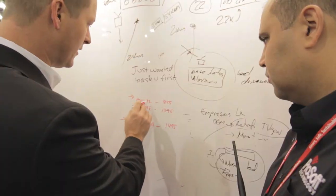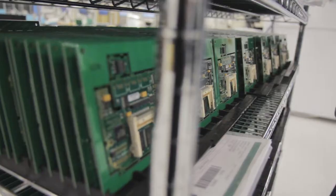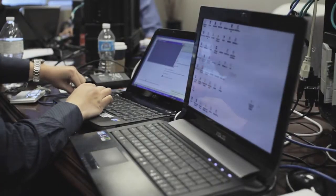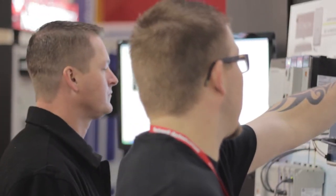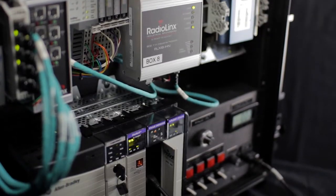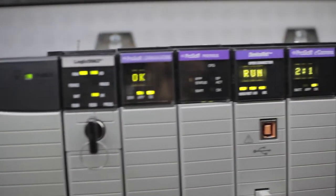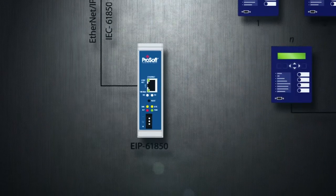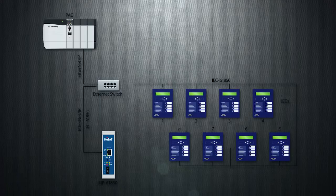ProSoft Technology supplies communication modules and gateways for Modbus, Profibus, and other networks, as well as wireless radios to extend Rockwell PAC and PLC capabilities. Some of our new products include a ControlLogix Siemens Industrial Ethernet module for connecting S7-based OEM machines, a DMP Ethernet client and server module, and an IEC 61850 module.